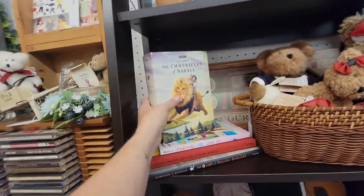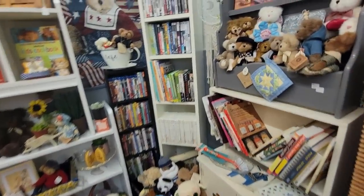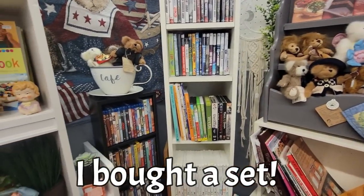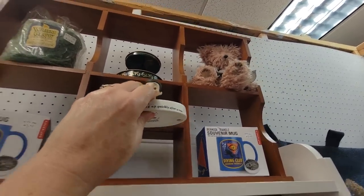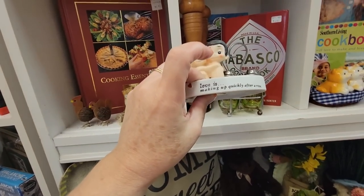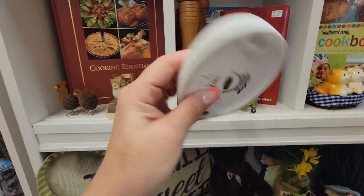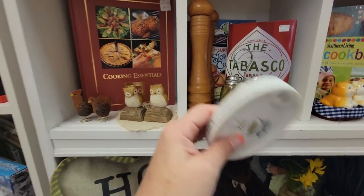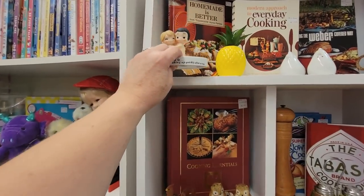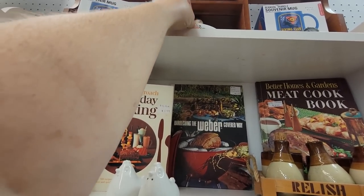Here's a box set of the Chronicles of Narnia. I am looking for a box set of the Little House on the Prairie books — I had them and I don't know why I didn't keep them. I think I sold them, but now I'm looking for them again. Oh, this matches that — I bought another little thing that kind of matches this little 'Love is making up quickly after a row' — $7.95, George Good. I don't think I can do $7.95 for you, though.